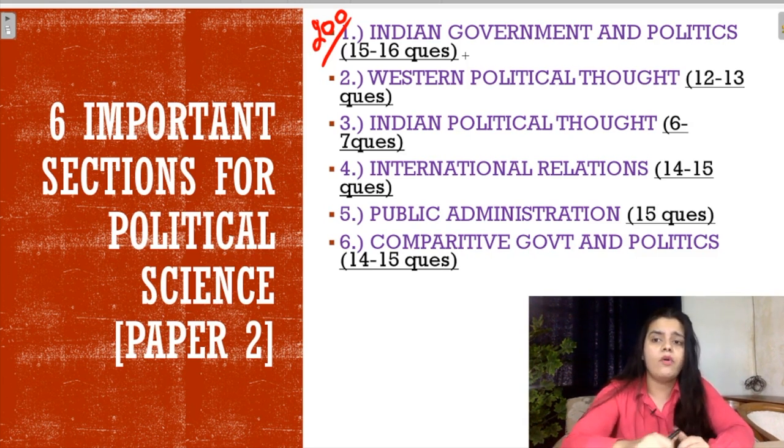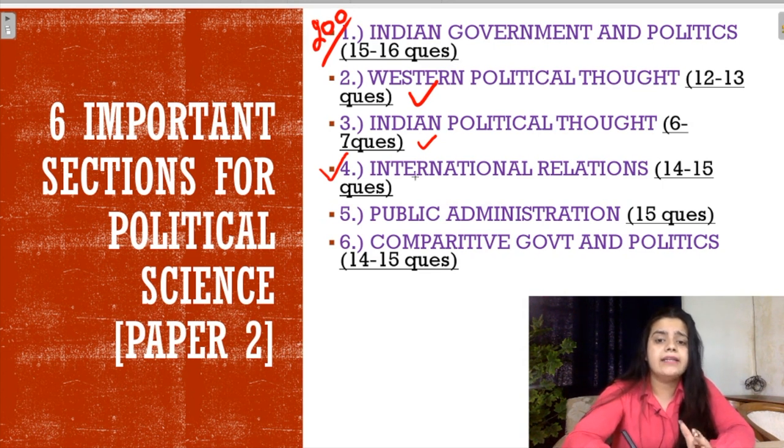Then comes Western Political Thought, which is also very important and quite scoring — around 12-13 questions. Then comes Indian Political Thought, from which you can get 6-7 questions. Then comes International Relations, which is a most important topic where you get a lot of questions from theories, international organizations, and foreign policies of India, US, Russia, and China. Then comes Public Administration, which is also quite scoring. Then comes Comparative Government and Politics, which is also quite scoring. So these are the major six sections which are very important.